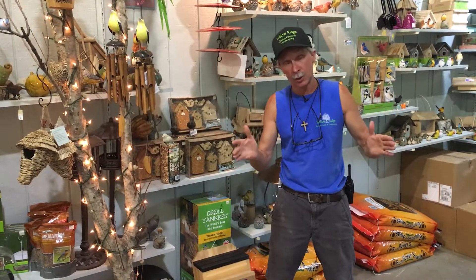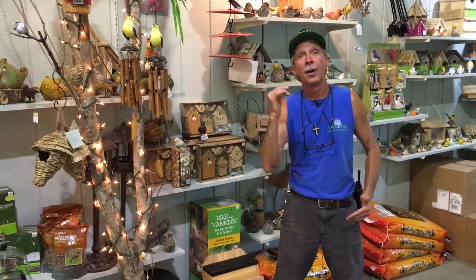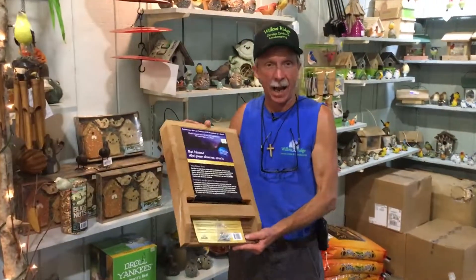Well, I've got a solution that's all-natural. It may take a little while for it to work, but if you want an all-natural solution to your mosquito problem, I have the bat house.